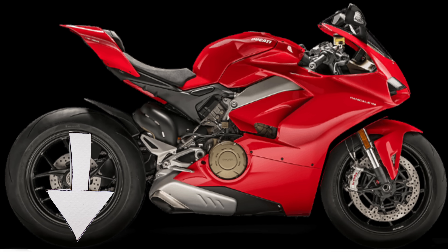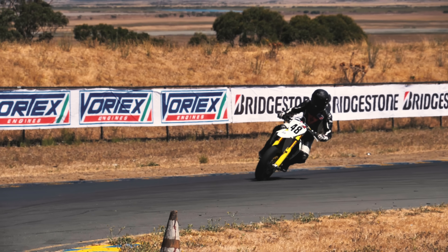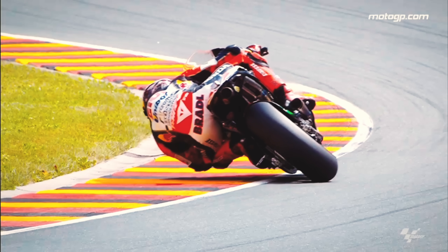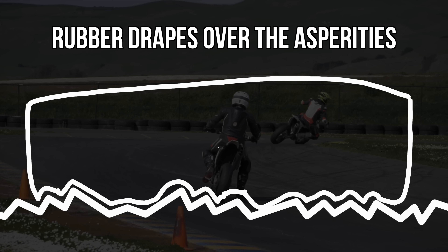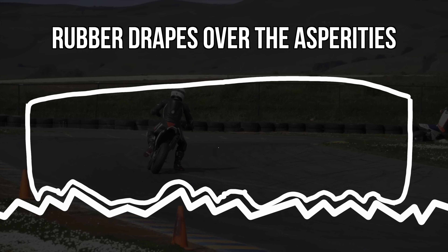Load transfer. When you brake, you transfer load forward, which loads up the front tire and unloads the rear tire. When you accelerate, you load up the rear tire and unload the front tire. As we load up the tires, the temperatures go up. When the temperatures go up, the tires become more compliant and thus provide more grip than a tire that is too cold.